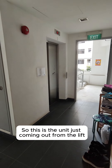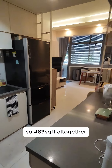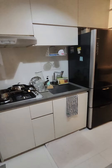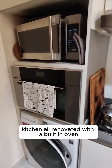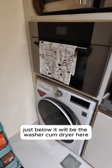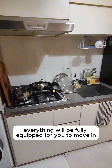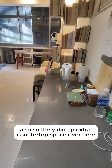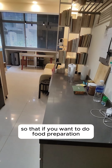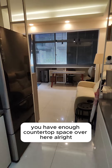Hi guys, so this is the unit just coming out from the lift — you'll face into the house over here. 463 square feet all together. Kitchen is all renovated with a built-in oven, and just below it will be the washer-cum-dryer. Everything will be fully equipped for you to move in. They added extra countertop space over here so that if you want to do food preparation, you have enough countertop space.